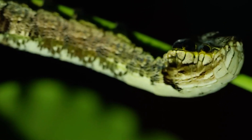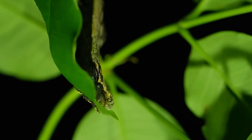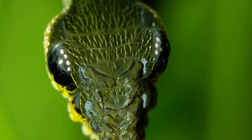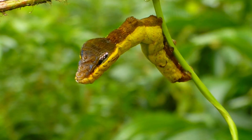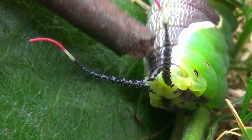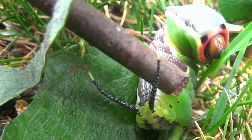Meet the snake mimic caterpillar. Normally it looks like an ordinary caterpillar, but when threatened, it transforms, displaying eye spots that make it look like a snake. Similarly, the puss moth caterpillar turns from cute to creepy, showing off a bizarre face to ward off attackers.